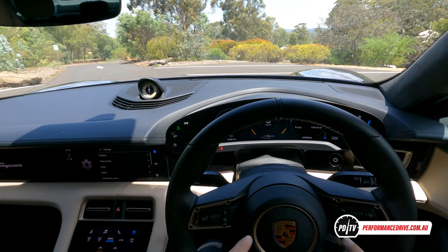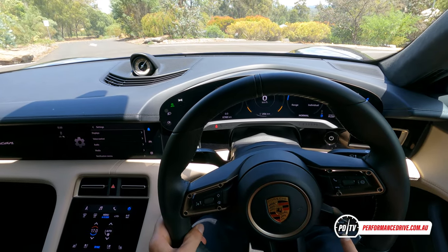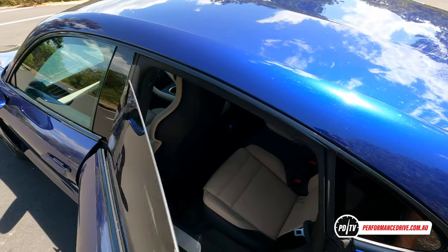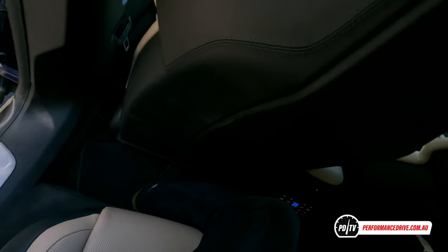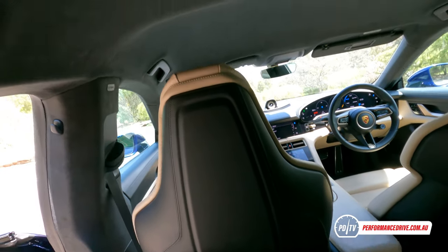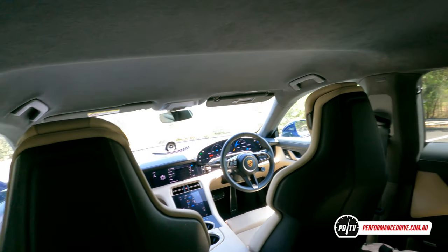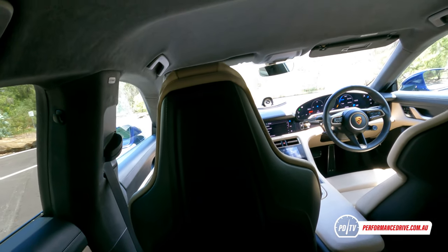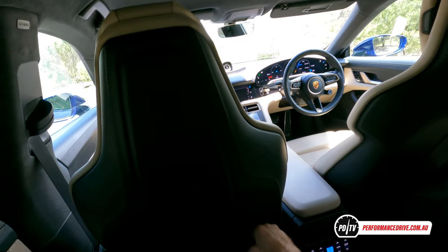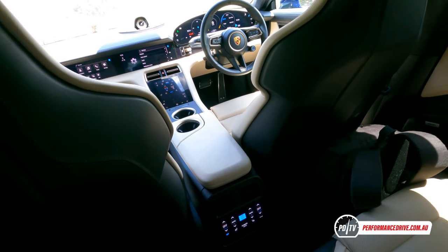The steering wheel is very clean with not much clutter on the spokes, a separate cruise control stalk, and a drive mode toggle switch on the steering wheel too. In the back seats it's a little bit tighter. I have the seat pushed back slightly but not overly. I'm only about 170 centimetres tall, and the roof is getting close to my head — not touching, but definitely close. If you're quite tall you might struggle a little bit in here.